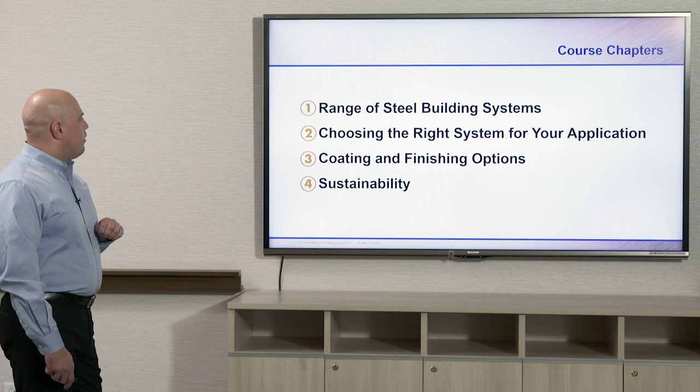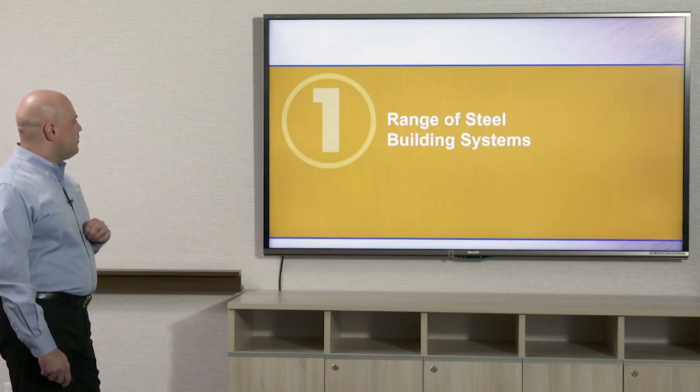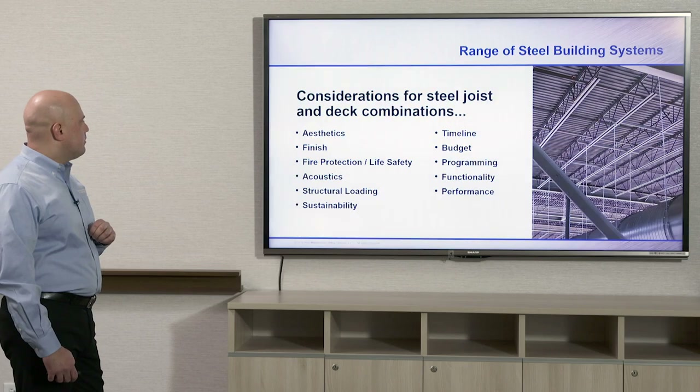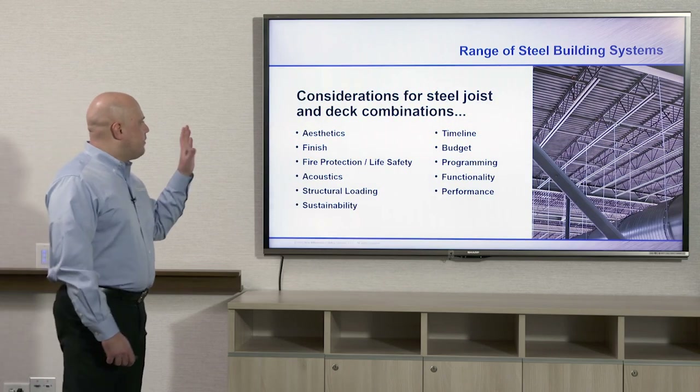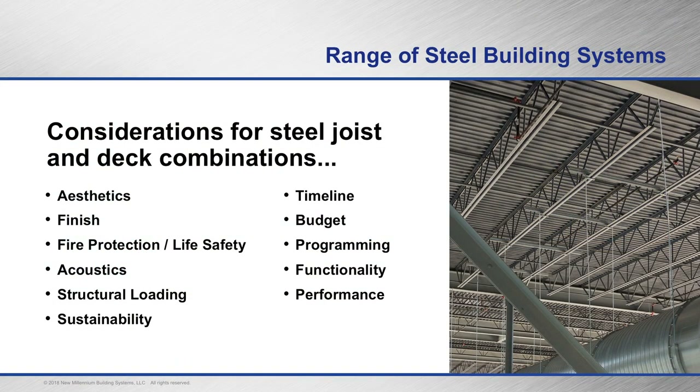Starting off with chapter one: a range of steel building systems. There are lots of different considerations when designing with deck and joists. Aesthetics, finish, fire protection, and life safety are very important — you'll find those with your composite deck designs.